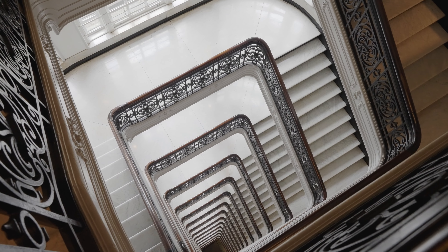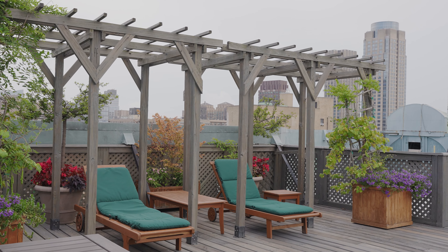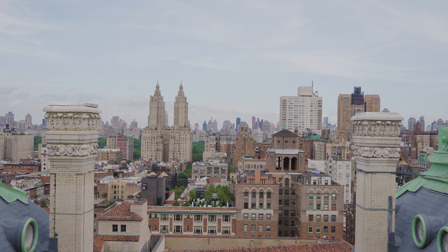Hi, I'm Johnny Lee, your trusted real estate agent with Compass, and I'm thrilled to welcome you to my newest listing at the Ansonia, 2109 Broadway on the corner of 73rd Street on the Upper West Side.